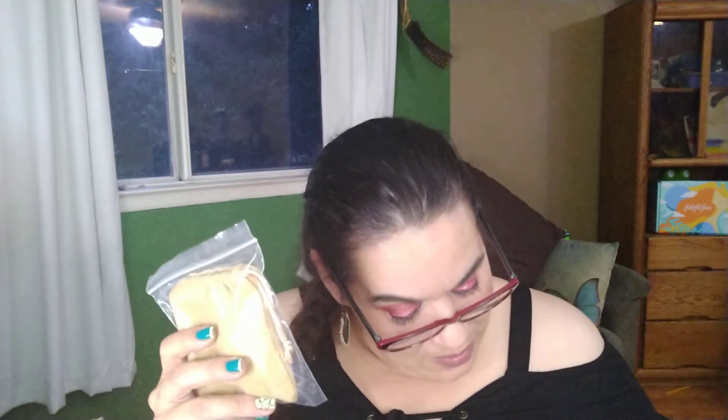I also got the Jenny Bird Austin cuff bracelet again — I did get this before. It retails for about $135. I'm going to hold on to this one because I'm thinking about putting it in my 100-subscriber giveaway.